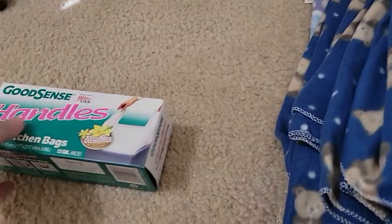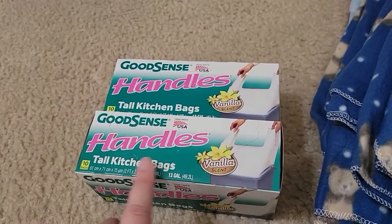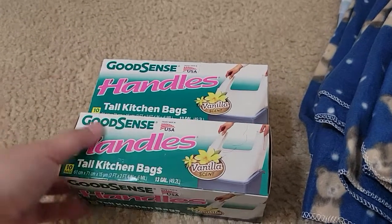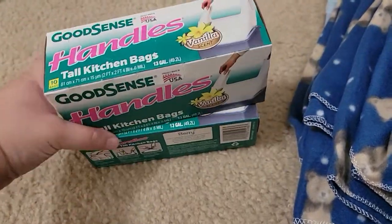We're in the middle of cleaning so we've got stuff everywhere, but I did get two of the Good Scents Handles kitchen bags in the vanilla scent. There's 10 in here. I use these for the bedroom and bathroom trashes. I love them and we go through quite a bit of these.